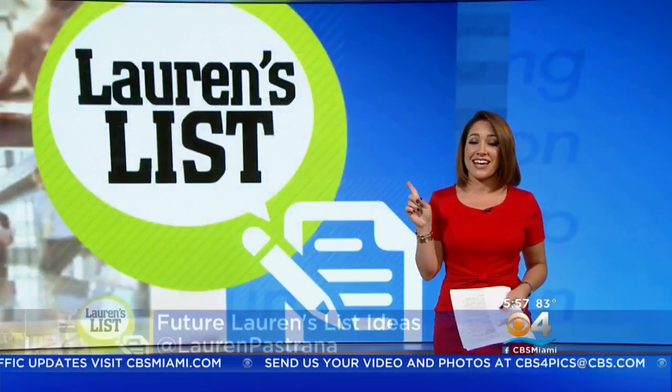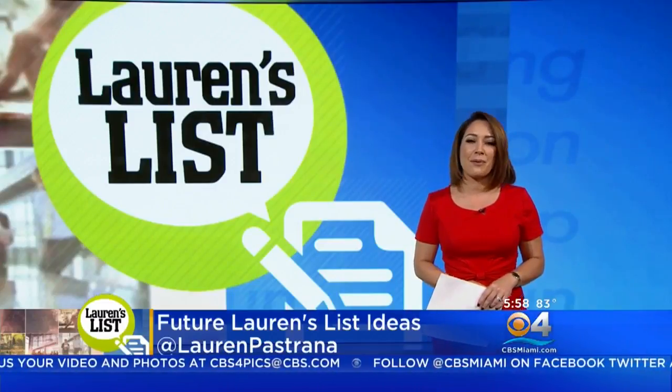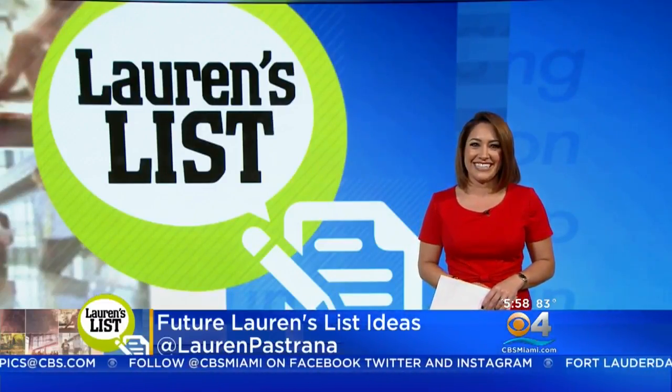So do you make these mistakes? I know I do. Tell me on Facebook or Twitter. If you have an idea for a future Lauren's list, send it my way to Maribel. Be honest — when was the last time you backed up your computer? I am guilty of all.